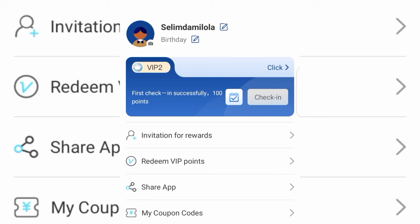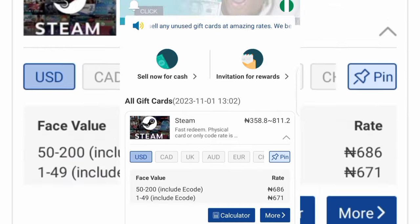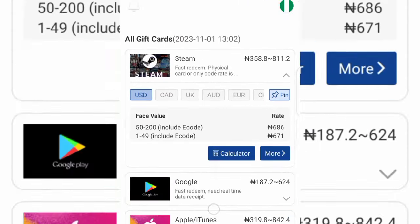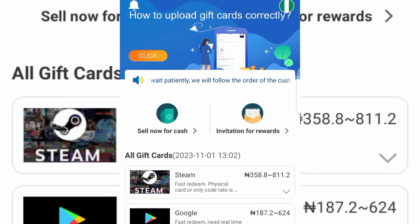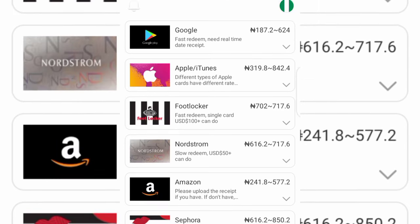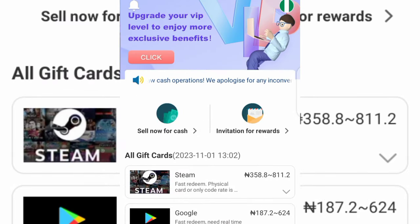Once you're done adding your withdrawal method, tap on Gift Card 8 at the bottom and you can start selling your gift cards for cash. You can see the different gift cards you can sell — Amazon gift card, Steam gift card, Google Play gift card, Apple/iTunes gift card. Go over and locate any gift card you want to sell. For example, if you want to sell a Steam gift card, tap on it.